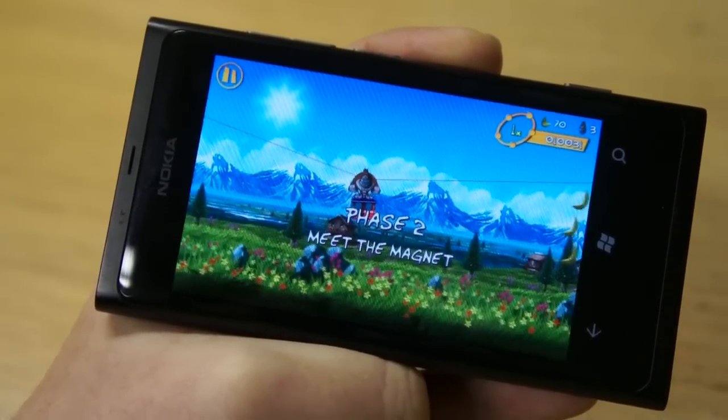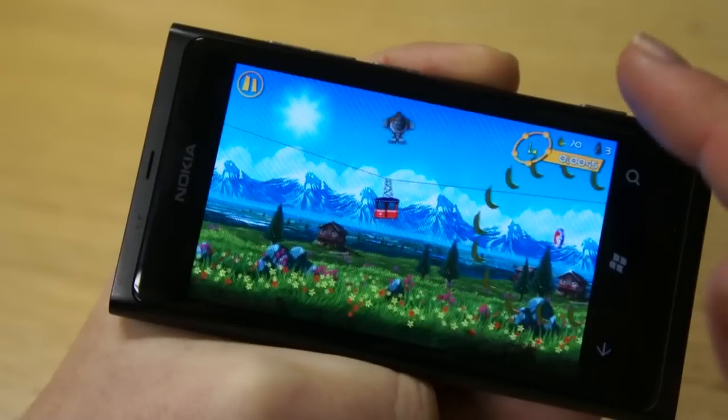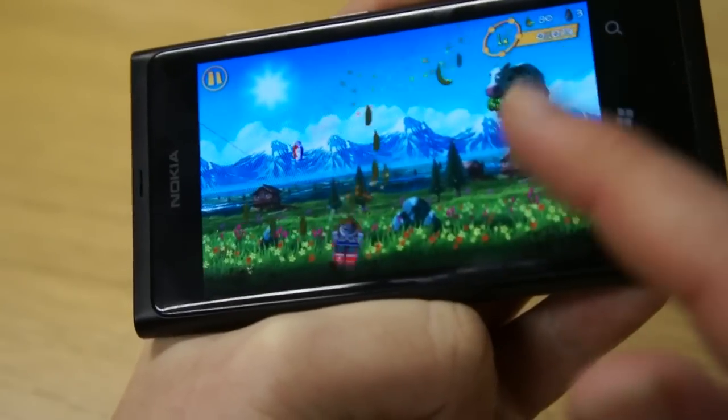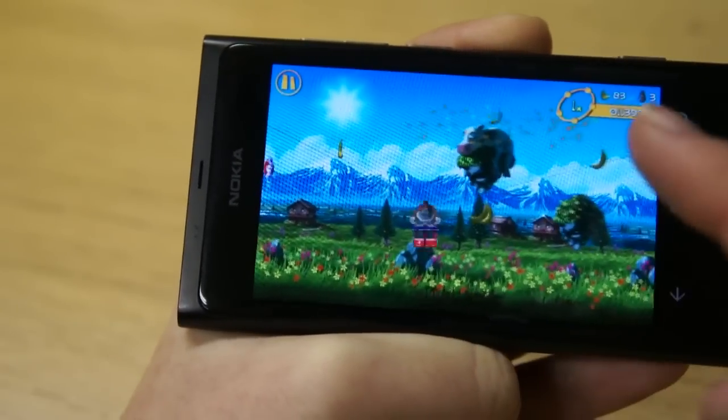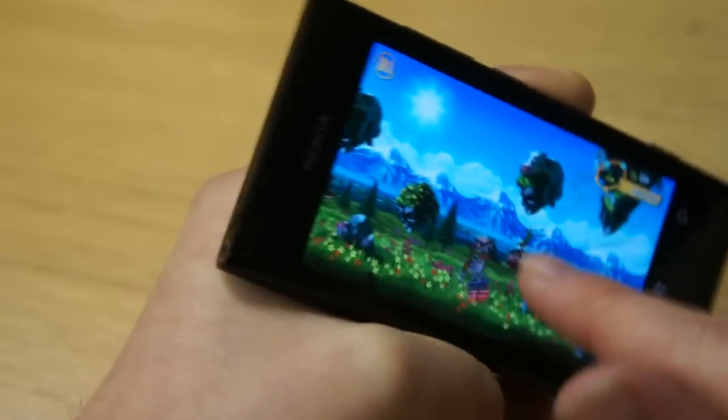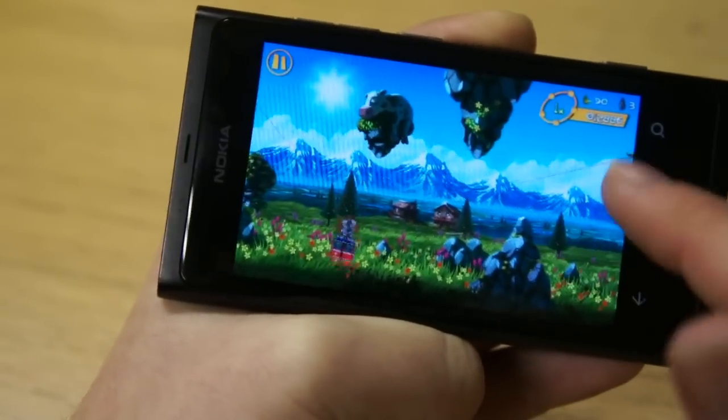There are also power-ups to collect. You can see here there's a magnet — if I get the gorilla and go collect that magnet — or miss it, as I just did — that magnet would have allowed me to attract all the bananas on the screen.